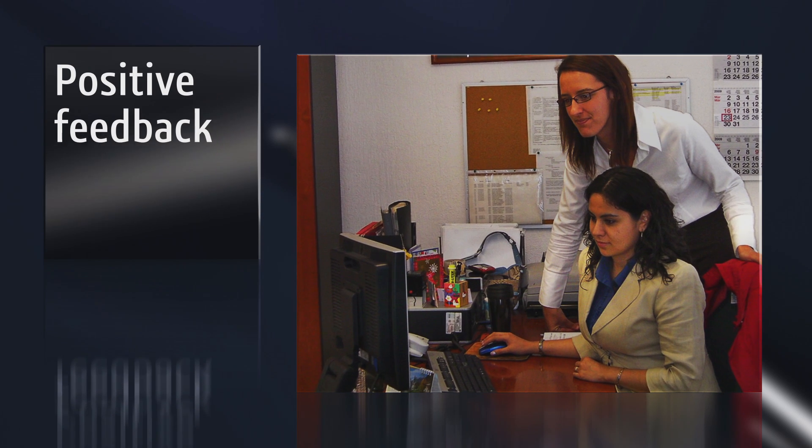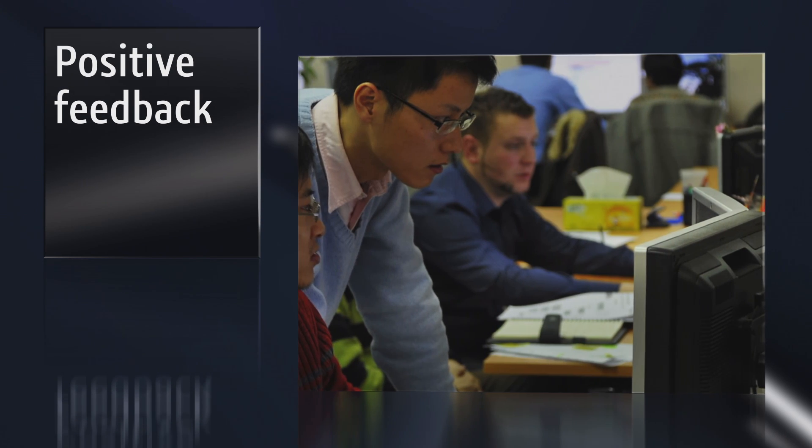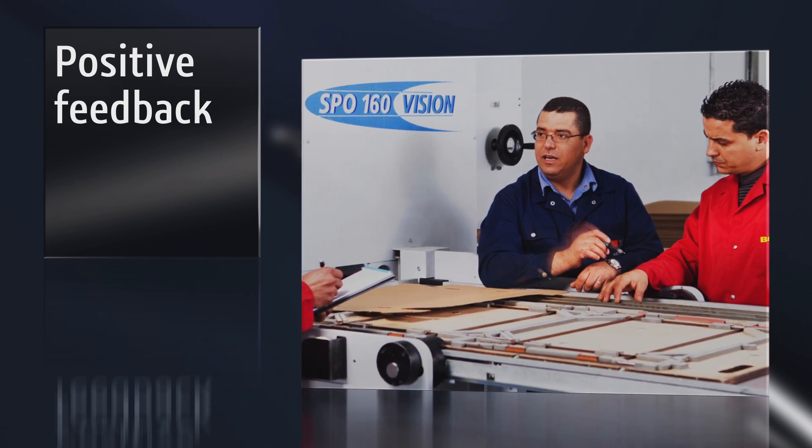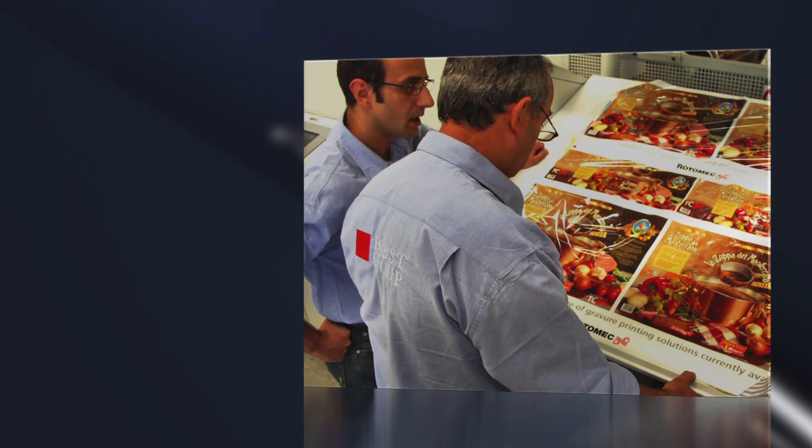We've had very positive feedback from our DraftSight users right from the very first days it was used, keeping in mind that most of our users are very experienced with this type of system, which illustrates the quality of the product.